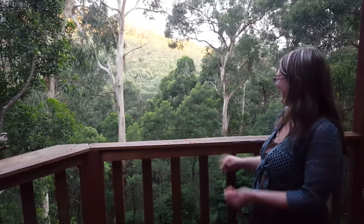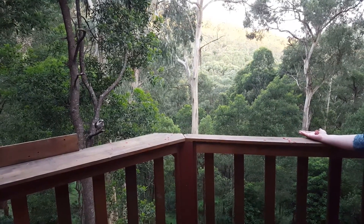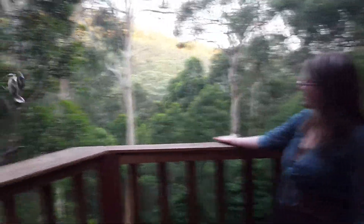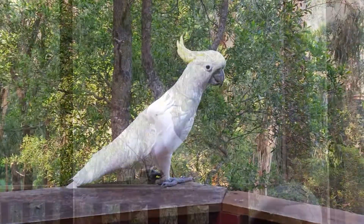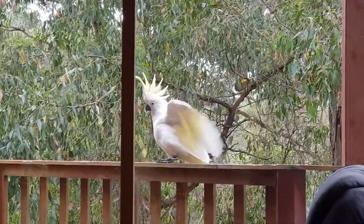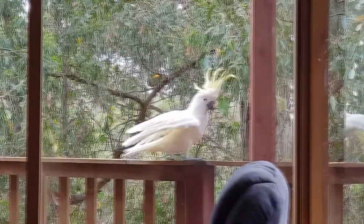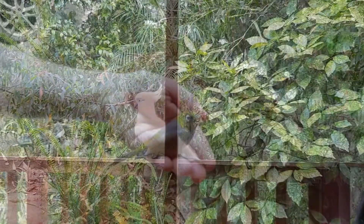We often feed these kookaburras from our balcony — they eat meat, so we get little mince balls and hold them on your hand really flat, because their beaks will hurt if they snap you. I don't know what this little guy was doing, but he was jumping up with his wings — it's like he was dancing. He did that for a good five to ten minutes.